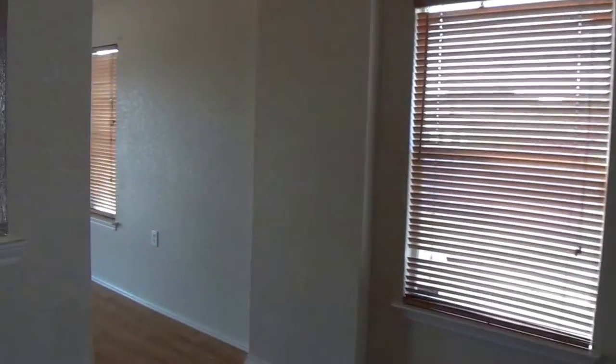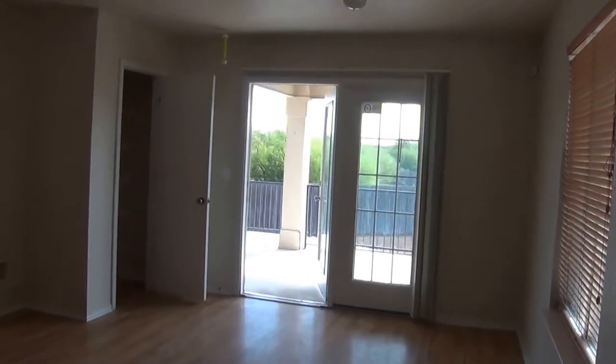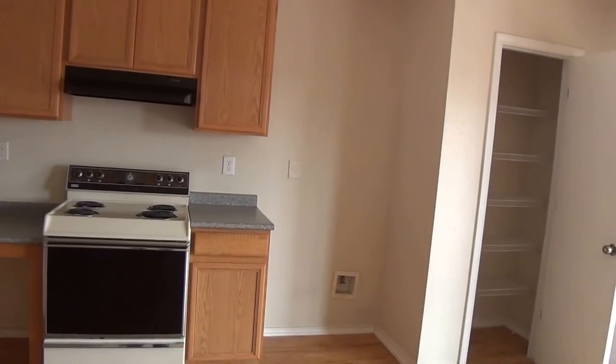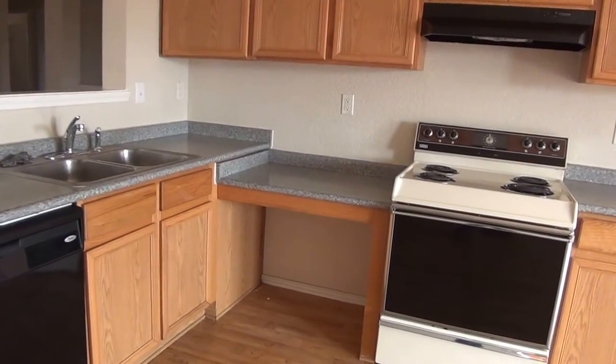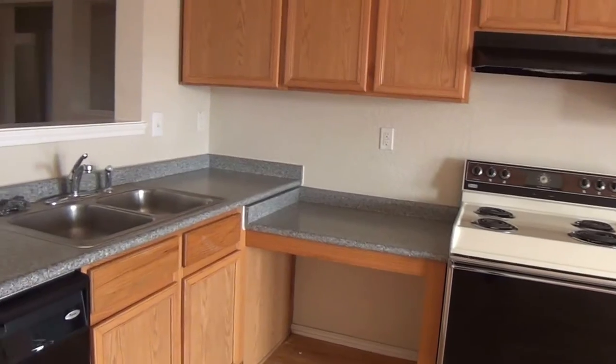We'll swing around here to the kitchen. This is going to be the dining area also. The refrigerator will go there. As you can see, there's a space there — if you're in a wheelchair, you can roll your wheelchair under there and do some work on the countertop.